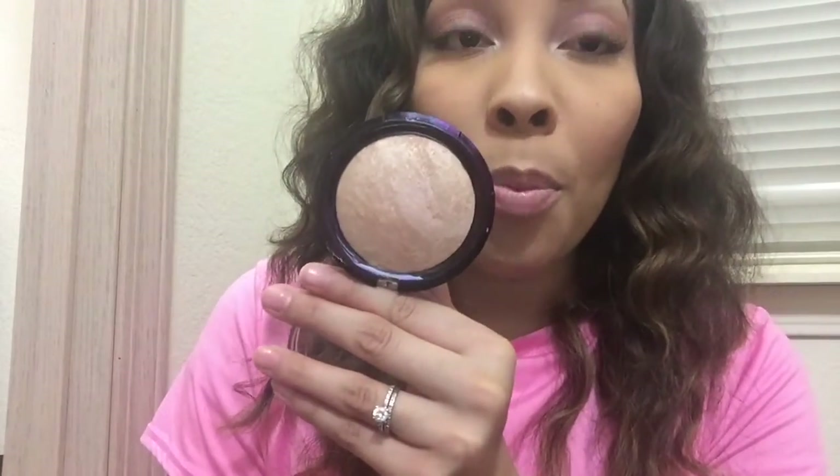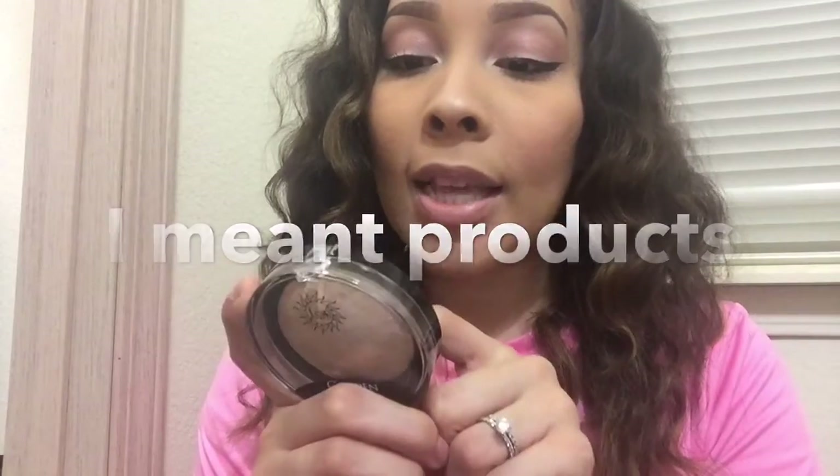The last makeup item I got is from the brand J.Cat Beauty and it is a highlighter. I saw this randomly when I was looking for a highlighter and it's so pretty — it's what I have on my nose and on the high points of my cheeks. It's so pretty. This was like $8 and it was 20% off, so I'm so glad that I got it. Let me know if you guys have tried any J.Cat Beauty products. This is in the color 101 Coconut Island.